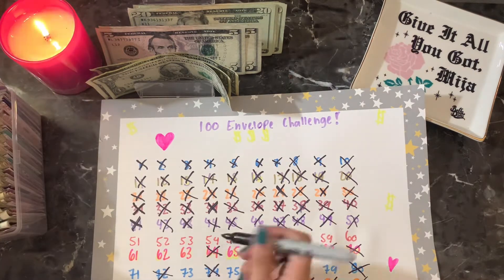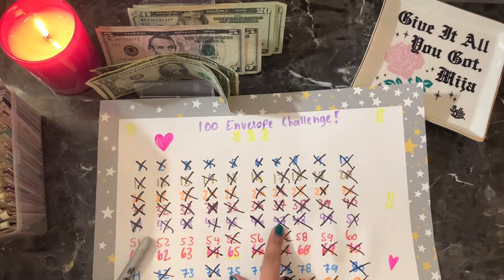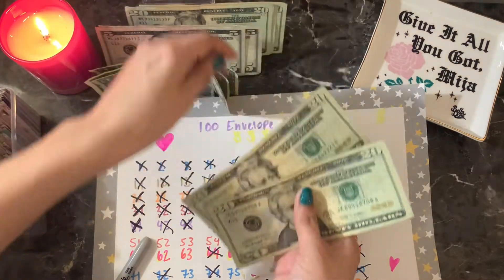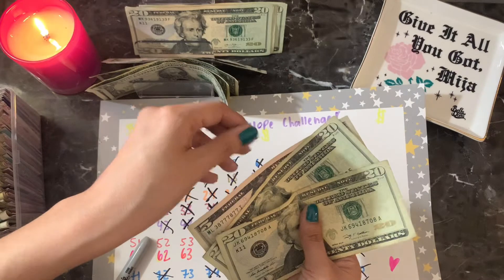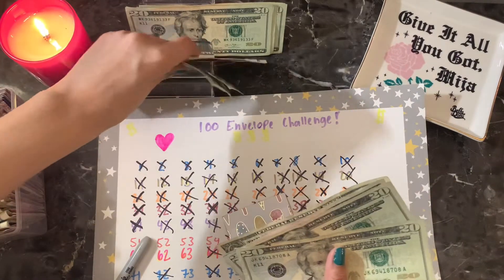Alright, and then 47 — because I crossed it out on accident last time. So 47: $20, $40, $45, $46, and $47.